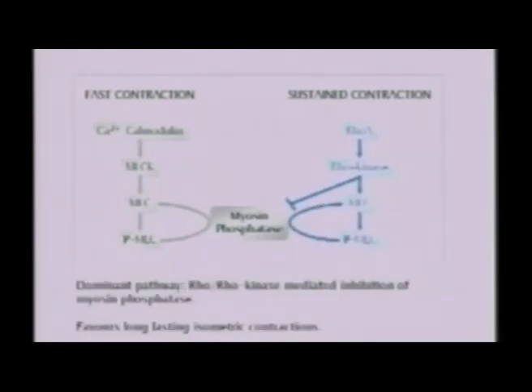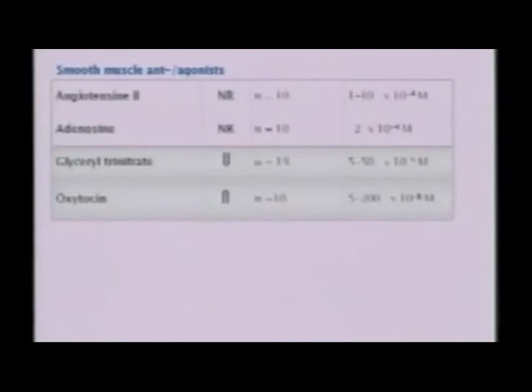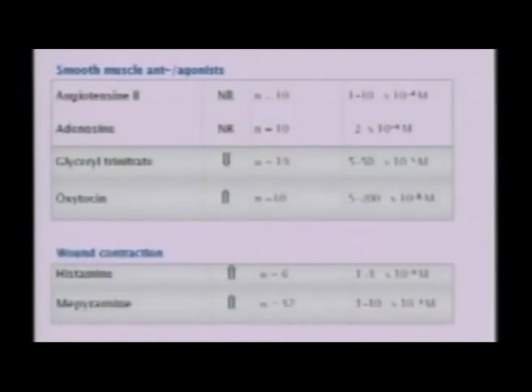We had to take a deep look at the literature, and we found that there is a calcium-independent mechanism which favors long-lasting isometric contractions. This is obviously the dominant pathway in myofibroblasts for contractions — it is a Rho kinase-mediated inhibition of myosin-phosphatase. Those substances were then tested on the fascia samples, and we could find that glycerol trinitrate, which is an NO donator, gave a transient relaxation. Oxytocin, histamine, and mepyramine produced a transient increase in force.